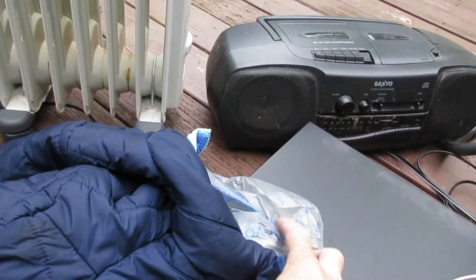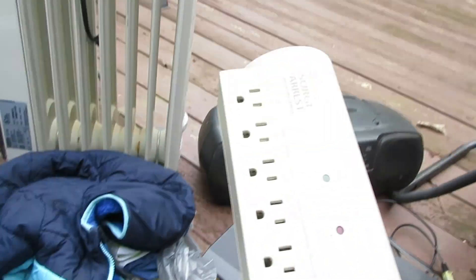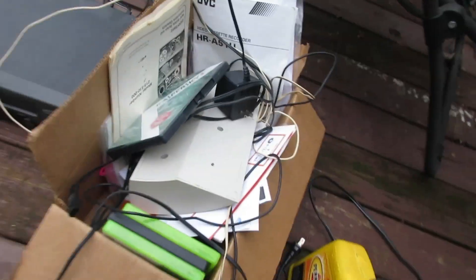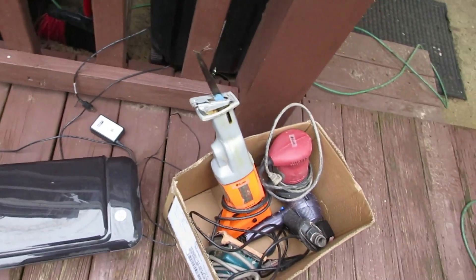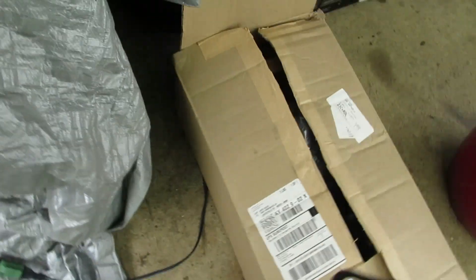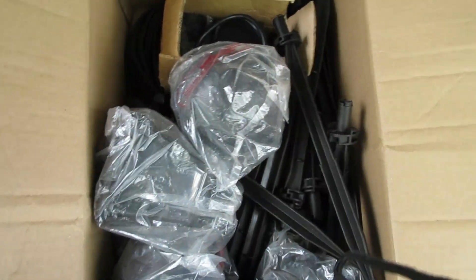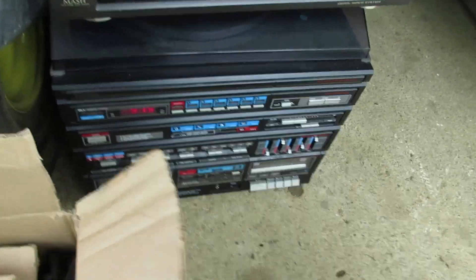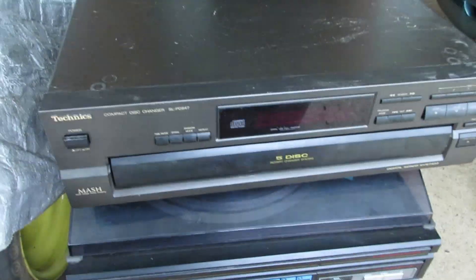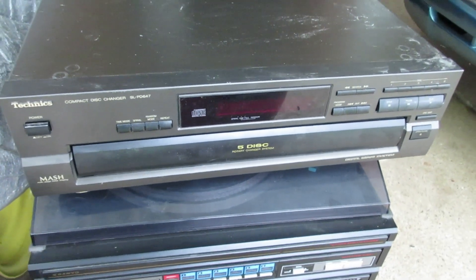There's an older smoke detector, and there's the printer that came with the computer. Right over here is some outside lighting with everything still in plastic. I also got this Samsung stereo — as you can hear in the background — and a Technics CD changer.